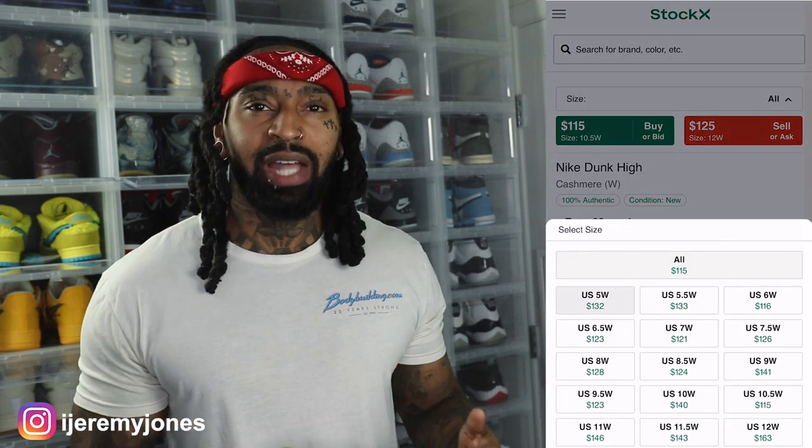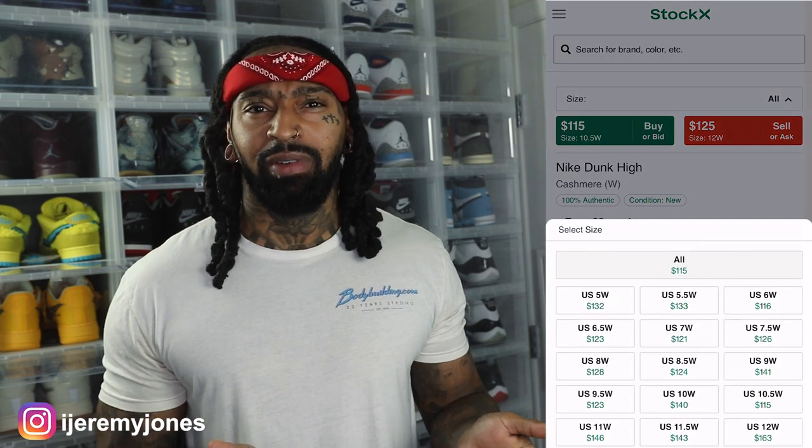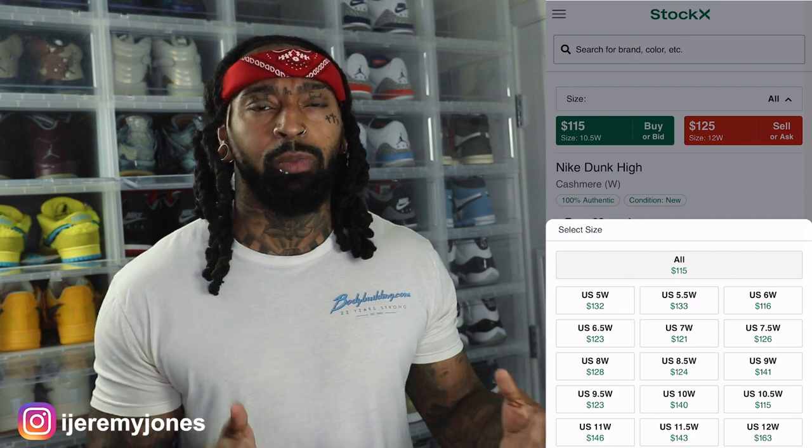I glanced at the resale price and right now resale for these are only averaging about a hundred and fifteen dollars. So not too bad on the resale market at all — in fact it's only like a five dollar difference. So really there's no resale value at the moment.